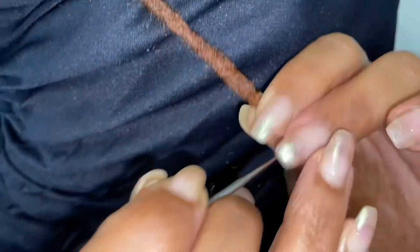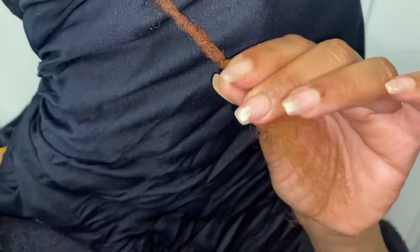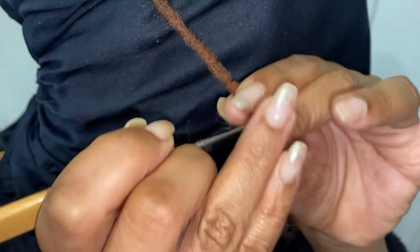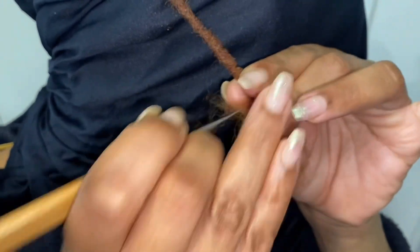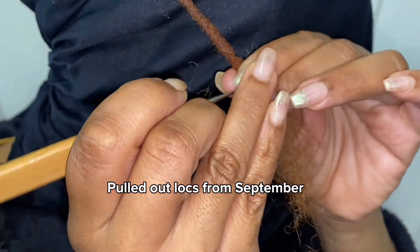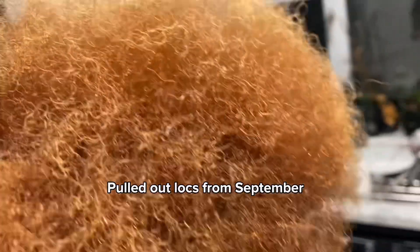It's important to be patient with your hair during the transition period. It may take a while for your hair to fully recover and adjust. I'm in December now and I'm still recovering, still adjusting to the new state, and trying to find new styles.